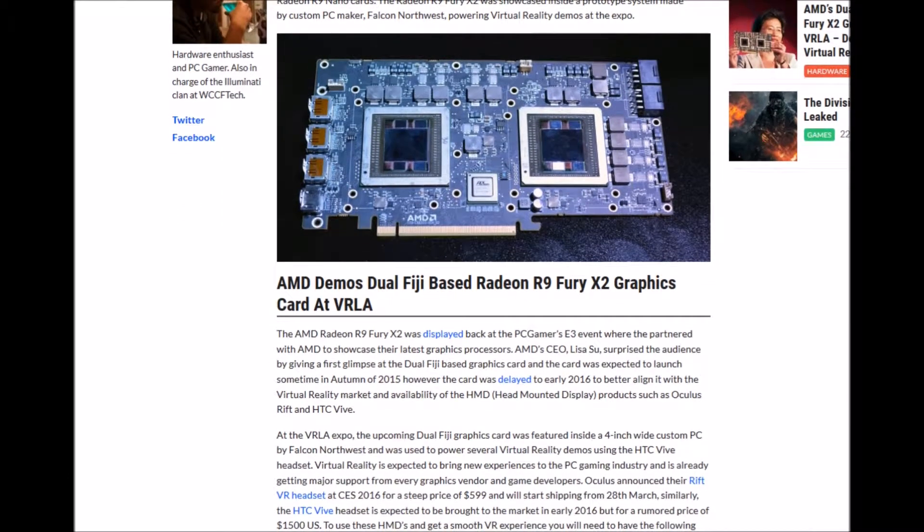The AMD Radeon R9 Fury X2 was displayed at the PC Gamer E3 event, where AMD partnered to showcase their latest graphics processors. AMD CEO Lisa Su surprised the audience with the first glance at the dual Fiji-based graphics card. The card was expected to launch in autumn 2015 but was delayed to early 2016 to better align with the virtual reality market.